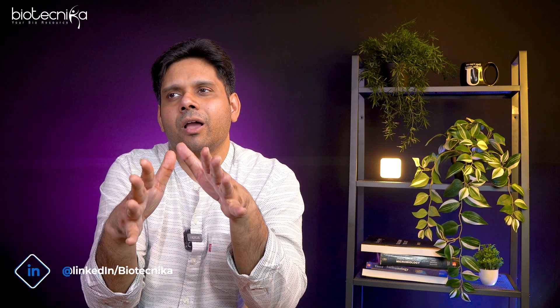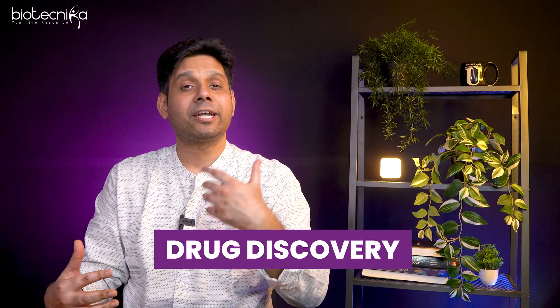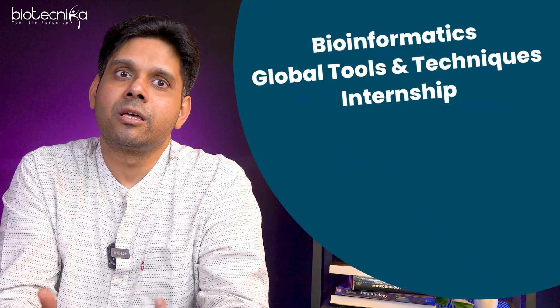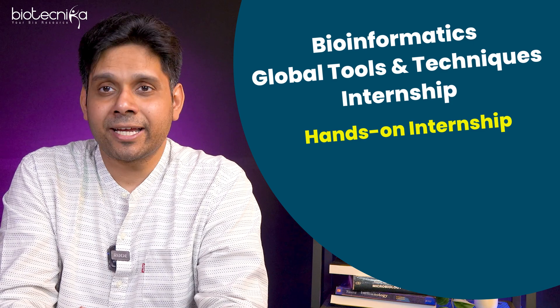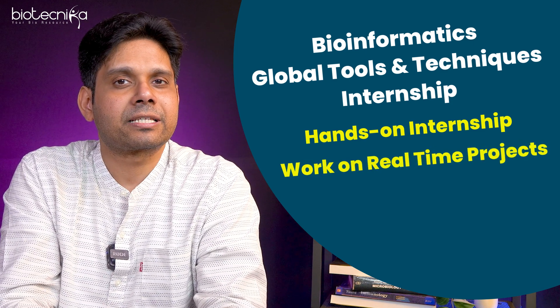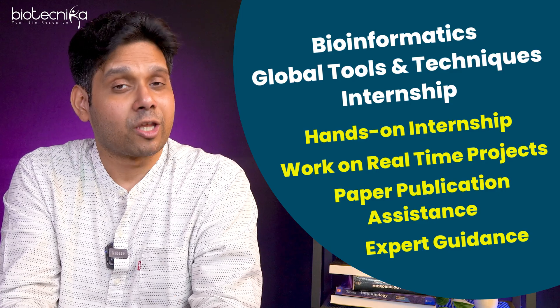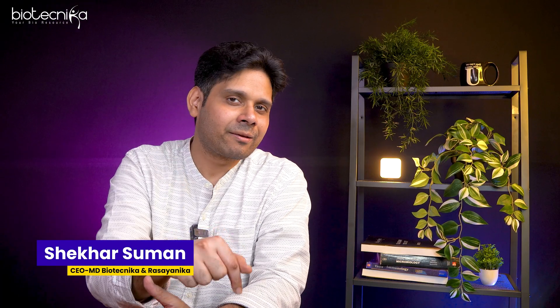So this was more or less how exactly you're going to go ahead with your career in bioinformatics. But coming to the last part — many students just fantasize about it, think about it, but never take the first step. Remember, a person who takes the first step is a person who will reach the last step. So take the first step today towards building a bioinformatics career. You might be a beginner today, but an expert also was a beginner once upon a time. Enroll in Biotechnica's Bioinformatics Global Tools and Techniques Internship. Our scientists will put you into a real-world project, give you a work experience letter, and help you publish papers. Click the link below and join us today.